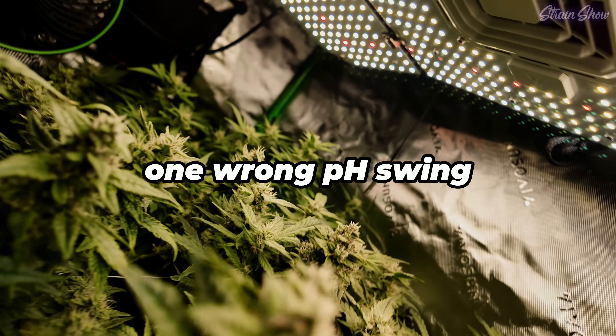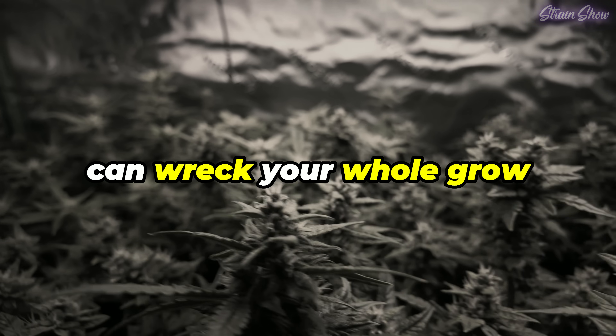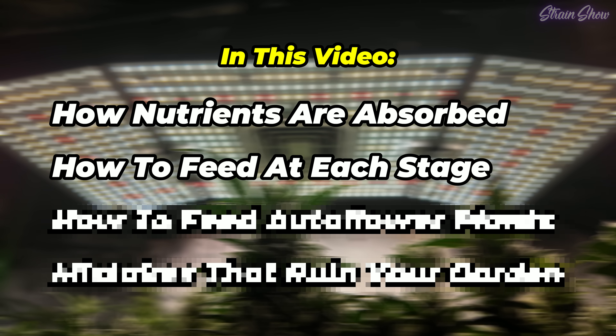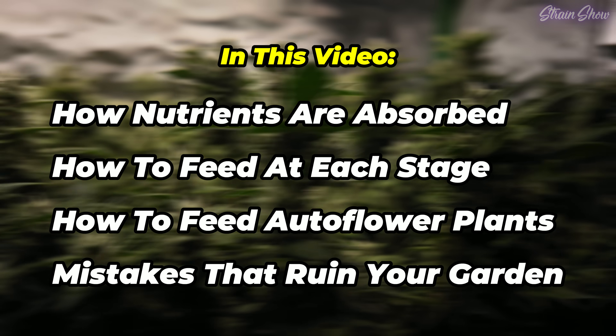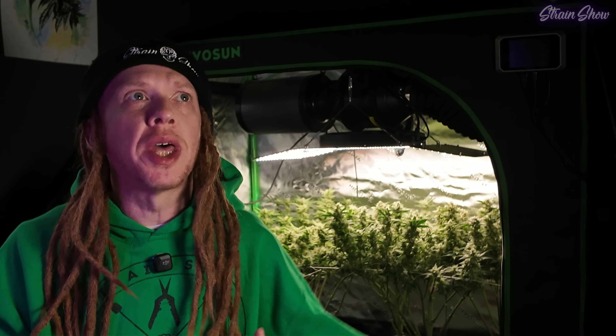Even if your nutrients are perfect, one wrong pH swing or locked-out root zone can wreck your whole growth. In this video, we're diving into how nutrients are absorbed, how to feed your plants at each stage, how to feed autoflower plants, and we're going to look at some mistakes that silently ruin your garden. You can't talk about this without talking about why pH really matters — this is the key to whether your plants can absorb what you're giving them or if they can't.